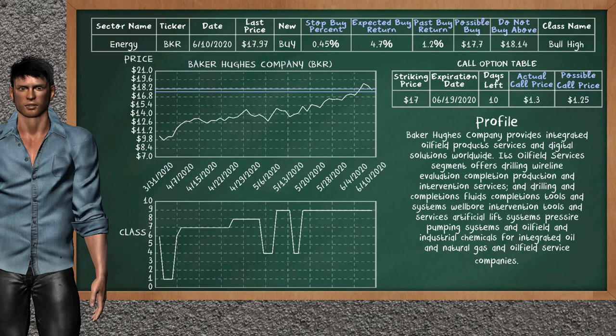Baker Hughes Company is a weak buy suggestion. It is on a bull high class. In the past, our analysis shows that it has given an average buy return of 1.2%. You may expect now a buy return of 4.7%. We suggest to buy it at a maximum price of $18.14. But we expect a possible buy price of $17.70. We suggest to stop buying Baker Hughes Company if it is below 0.45% of your stock price trade.